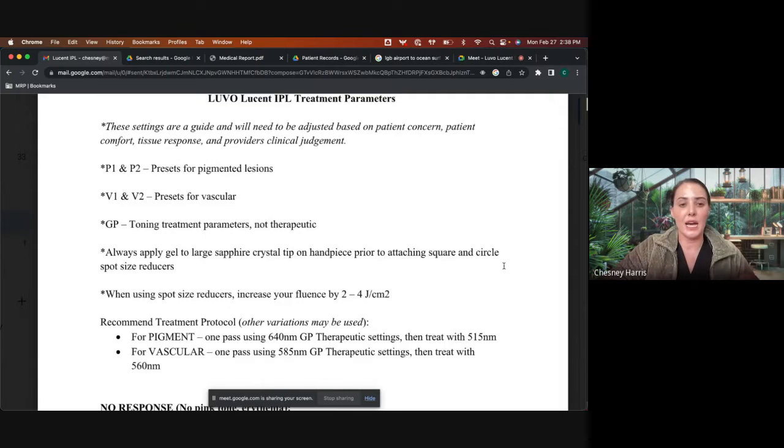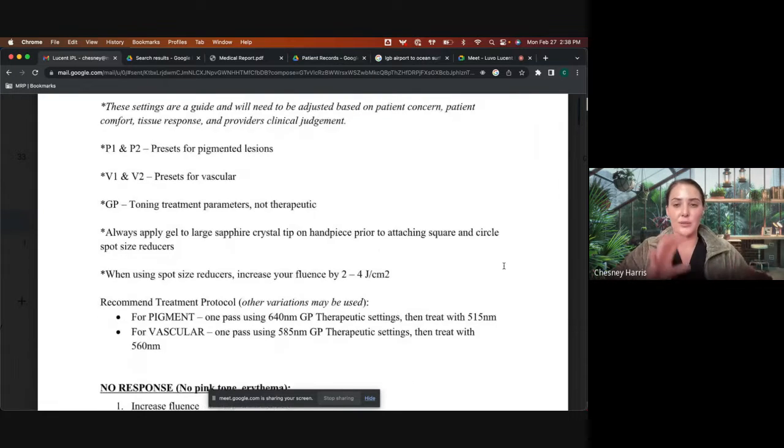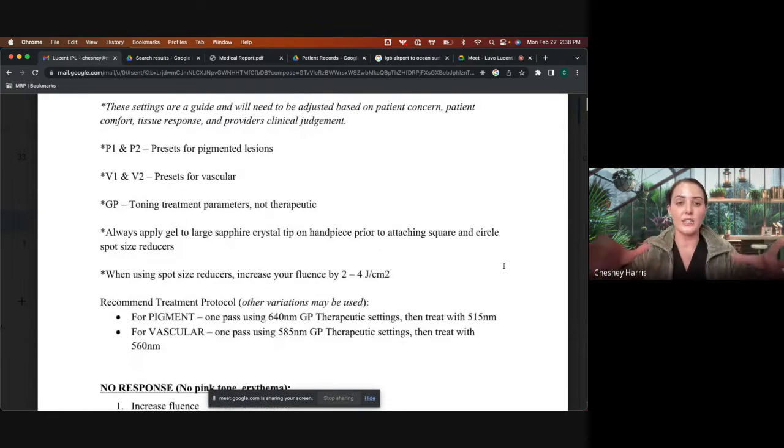With this IPL, you always want clear ultrasound gel. A lot of people ask if you can use the blue gel — no. We're using a visible light spectrum and you want clear ultrasound gel so it can really identify the indication you're trying to treat without heating up the outside tissue. One to two millimeters of clear gel is needed.